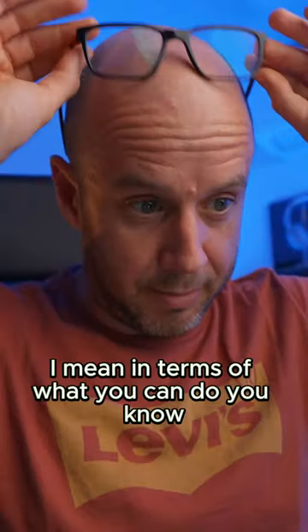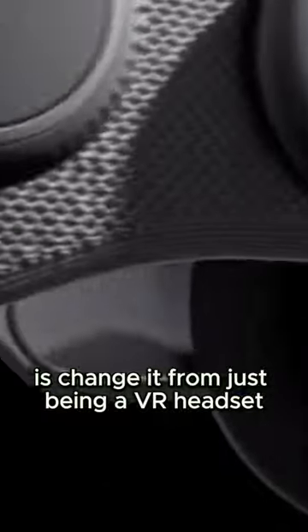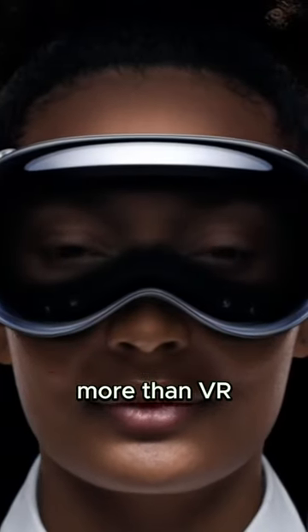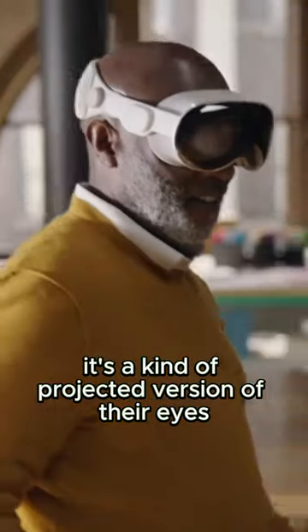Looks amazing. In terms of what you can do, you put this thing on your face and you get this. What they've done quite smartly is change it from just being a VR headset — it looks like a lot of VR headsets, this great big thing that goes over your eyes. The big difference is that they've treated it as AR more than VR. So you can see the person's eyes — you're not actually looking at their eyes, it's a kind of projected version of their eyes.